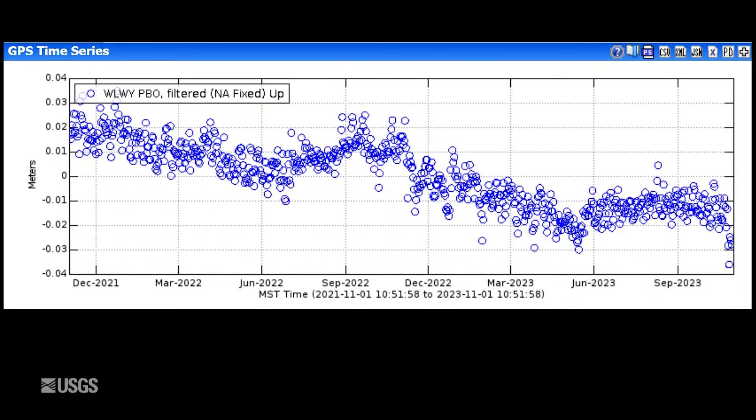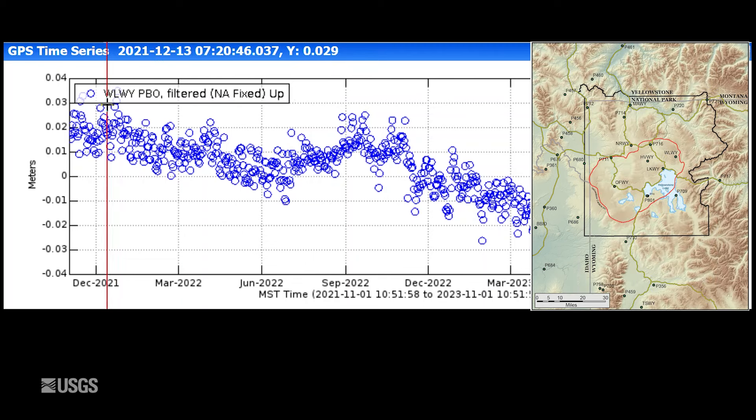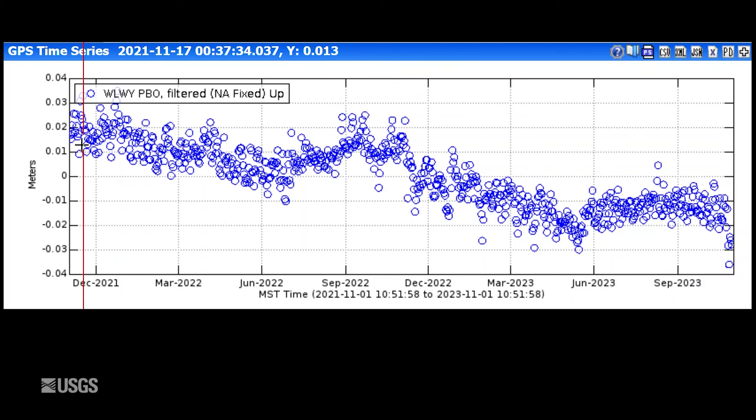Looking now at ground deformation — this is vertical deformation of the caldera at the White Lake GPS station. Each one of these blue dots is one day's worth of data, and the entire time span shown here is two years. We're seeing the same trends we've seen since 2015: overall subsidence of a few centimeters per year, maybe an inch or two, and that's interrupted in the summer months by a little bit of uplift — a fraction of an inch, maybe just a centimeter or two. That's caused by runoff from snowmelt and rainwater that percolates into the ground and causes the ground to puff up like a wet sponge.